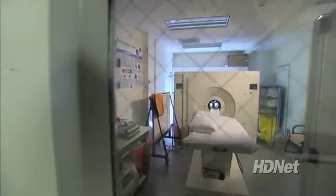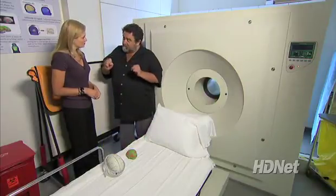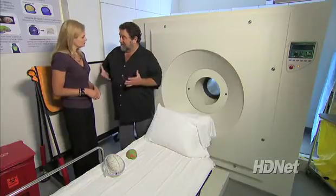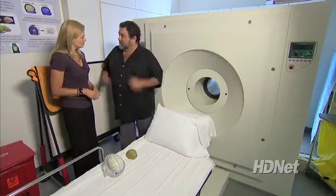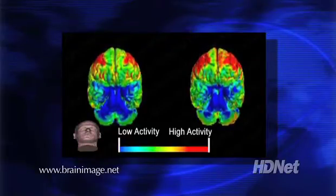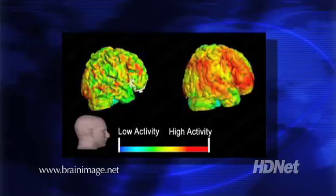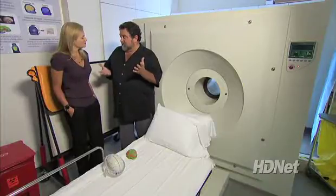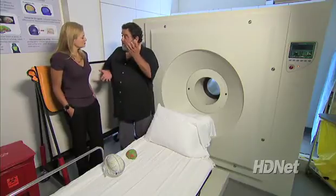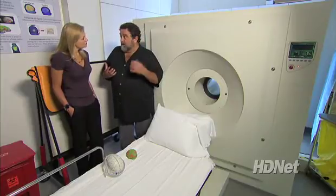This massive machine — a PET scan — helps him do it, creating three-dimensional images of somebody's brain. They're functional images, so we look at specific areas of the brain that are using a lot of sugar, that are active — what part of the brain you're using for a particular task. The task is designed to activate the part of the brain that deals with emotions, ethics, and morality. It measures how hard those cells and brain circuits are working.